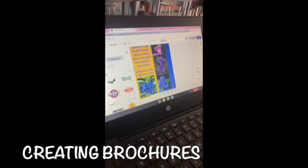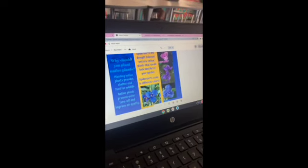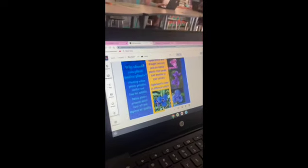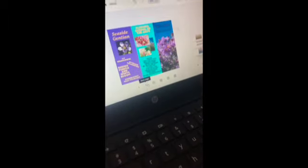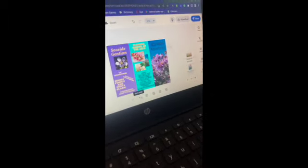My brochure is about the spiderwort and how it's an enjoyable choice as a native plant that you can plant in your garden as a way to start your garden off. A lot of people don't know how beautiful these plants can be. I have my brochure about native plants here.